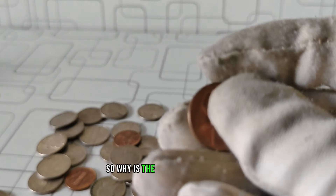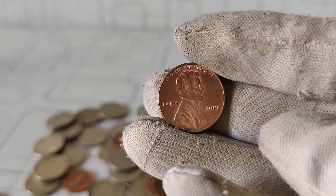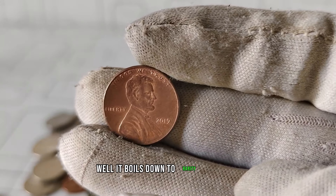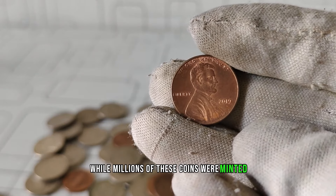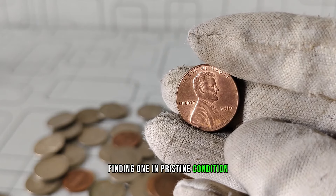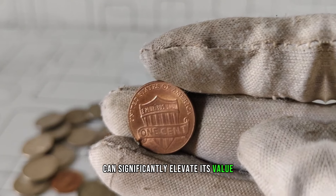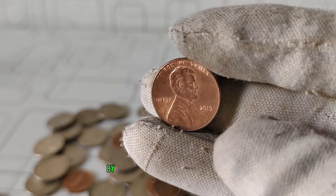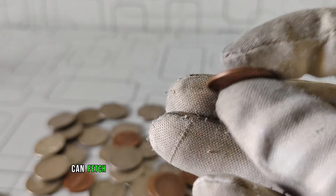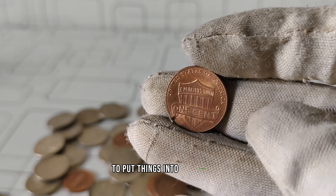So why is the 2019 Lincoln penny garnering attention from collectors? Well, it boils down to rarity and demand. While millions of these coins were minted, finding one in pristine condition or with certain unique characteristics can significantly elevate its value. For instance, coins with minting errors or those graded as proof by professional grading services can fetch a pretty penny on the collector's market.